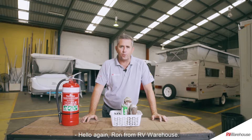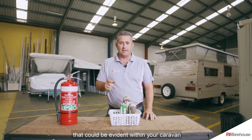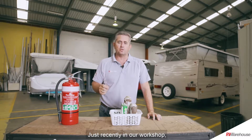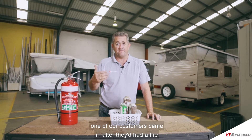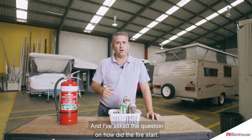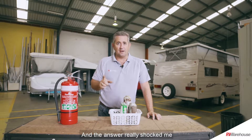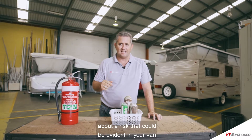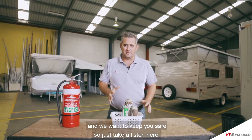Hello again, Ron from RV Warehouse. Today I'm going to talk to you about a risk that could be evident within your caravan that you may not be aware of. Just recently in our workshop, one of our customers came in after they had a fire in their caravan inside their cabinet. I asked the question on how the fire started and the answer really shocked me — it's compelled me to come and talk to you today. We want to keep you safe, so just take a listen.